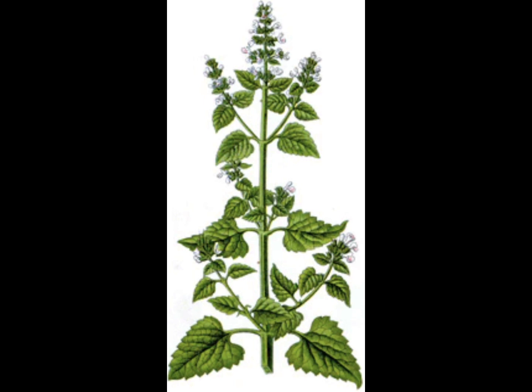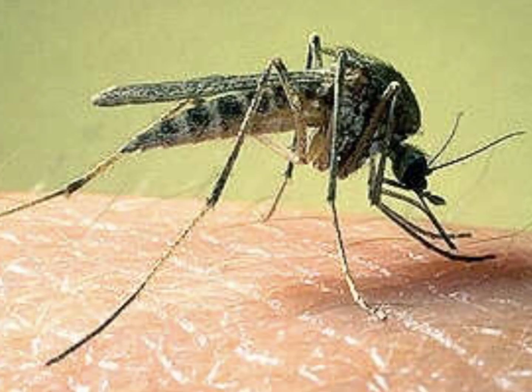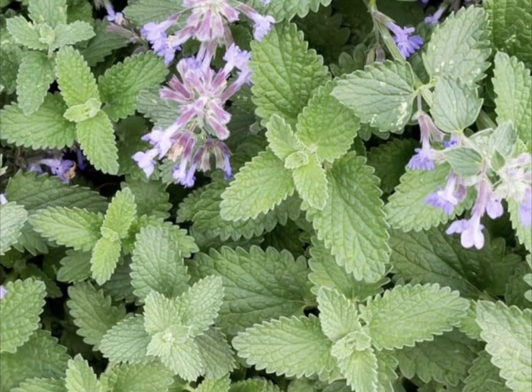One other thing to mention: if you rub the leaves on your skin, the oils in the catnip can help repel mosquitoes, flies, and other biting bugs. So it is a great herb to grow and have on hand.